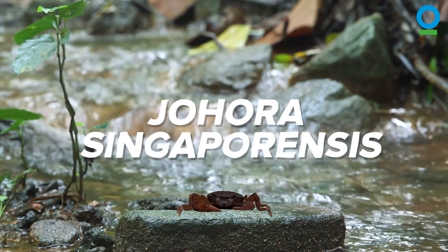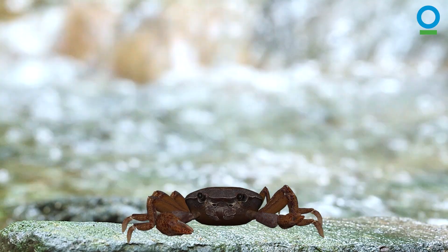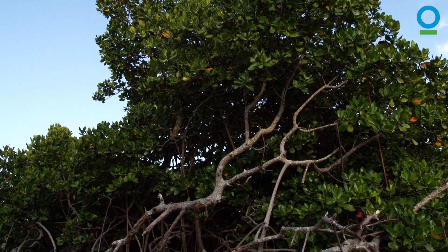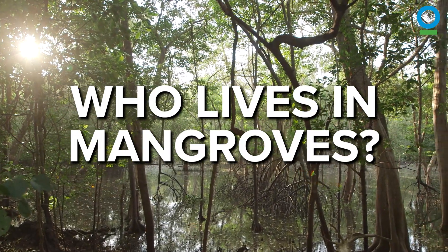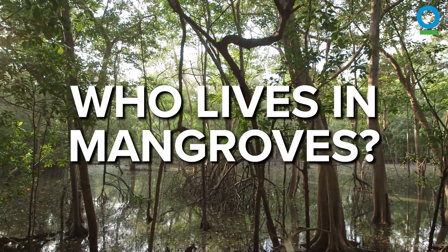Hello, I'm Johara Singaporeansis, a Singapore freshwater crab, but you can just call me Joe. And I want to tell you about some magical forests called mangroves. In this video, I'm going to tell you about some of the amazing wildlife which live in mangroves.